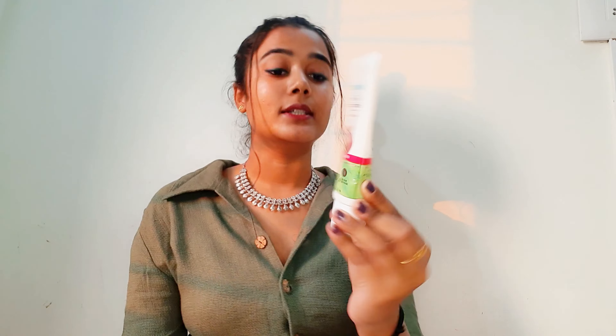Number one on my list is this moisturizer from Mama Earth. This is suitable for acne prone skin because it is an oil-free moisturizer. It is non-comedogenic, which means it will not clog your pores, and it is also paraben and silicone free. It is lightweight and non-greasy, making it suitable for acne prone or oily skin people.